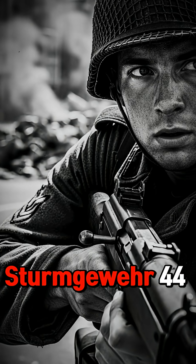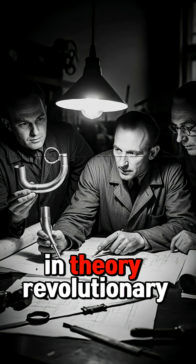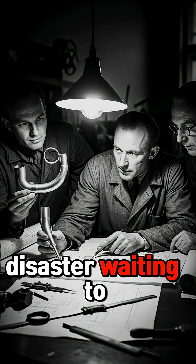A curved barrel attachment for the Sturmgewehr 44, bent at 30 degrees with a periscope sight for aiming. In theory, revolutionary. In practice, a disaster waiting to happen.